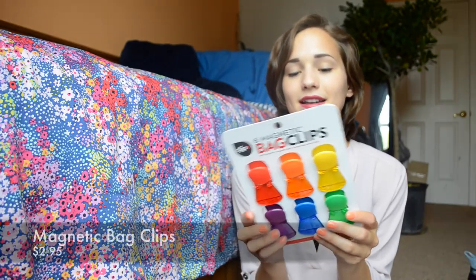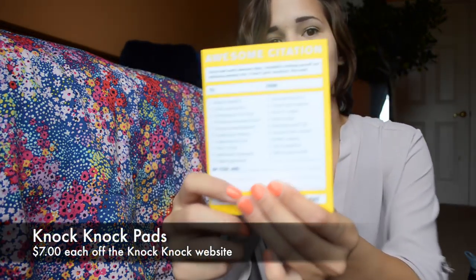I got a new Camelback — this one is one liter. I really wanted the bigger one and one without a college logo on it, so I got this, though I'll still have my BC one. I got some bag clips for food we might have in our room, and this cute little floral umbrella that kind of matches my bedspread. And finally I got these two pads from Knock Knock — the Awesome Citation and the Pep Talk — which I thought would be cute to write people little notes and make friends with.